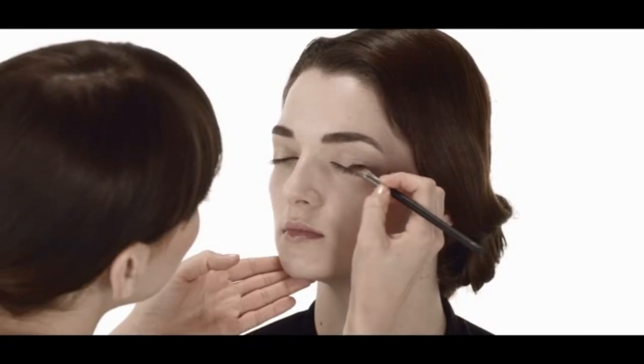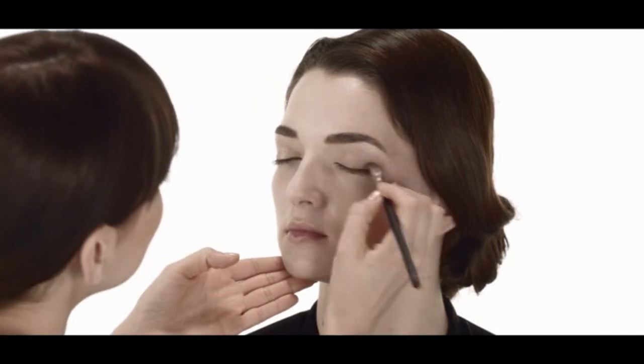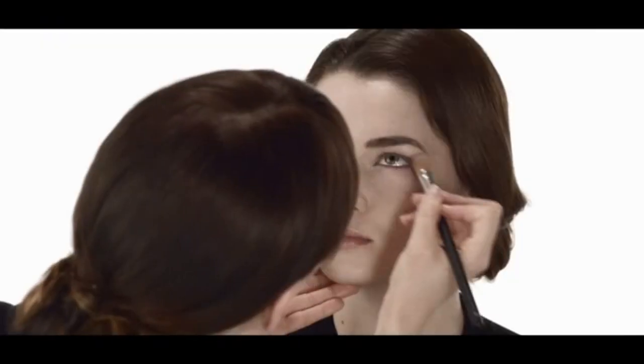The next shade we're going to use is the deepest shade of the Douce France trio eyeshadow, which is a deep rose, and I'm using it right along Inez's lash line. This color is a great way to take your look from day into night, and then polish it off with eyeliner and mascara.